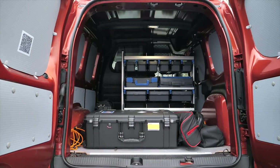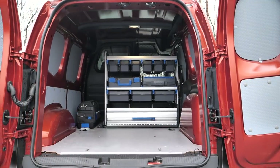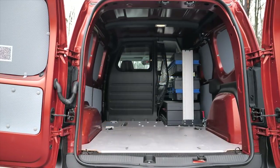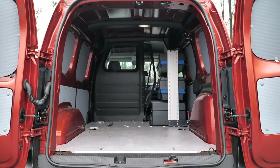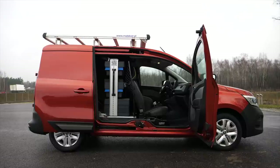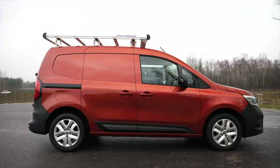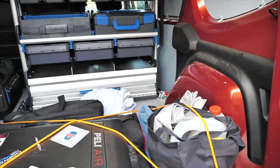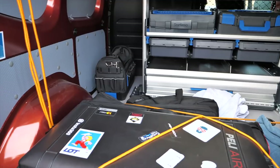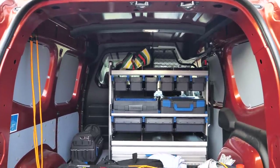Now for the important stuff: cargo area length to the divider is 180 centimeters; length to the dashboard is 305 centimeters. The Open Sesame load opening is almost 145 centimeters wide. The cargo area width between the wheel arches is almost 125 centimeters, and in the widest place it's 157 centimeters. The cargo area height is 121.5 centimeters, and the door opening is 10 centimeters less.